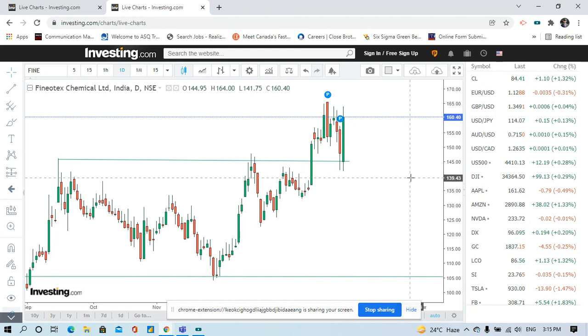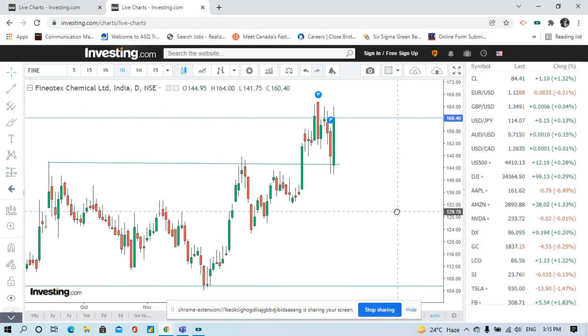So if the stock comes to 140, you must sell it. But if the stock is at 170, 180, or around 200, do not sell.